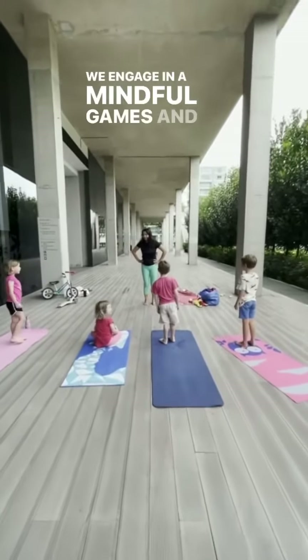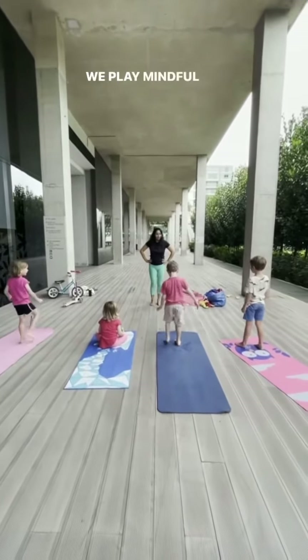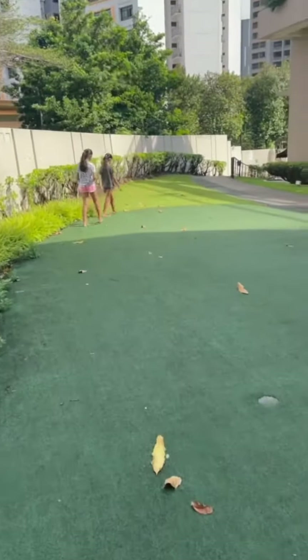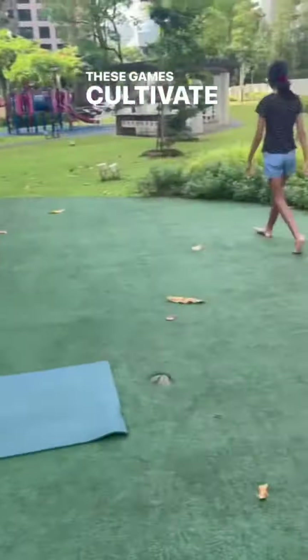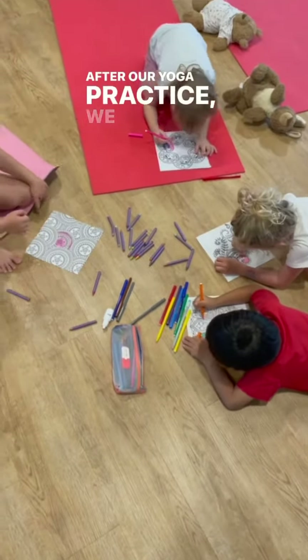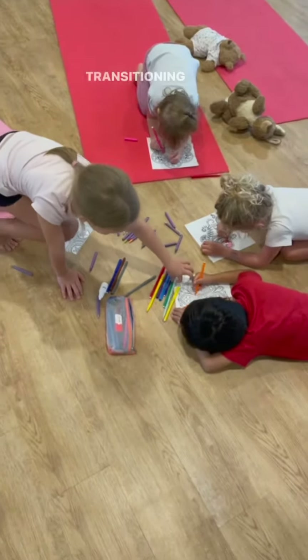Let's make mindfulness fun — we engage in mindful games and activities like mindful Simon Says or going on a mindful listening adventure. These games cultivate focus, attention, and joy in the present moment. After our yoga practice, we continue our mindfulness by transitioning to mindful art.